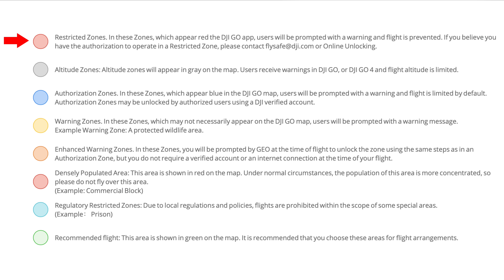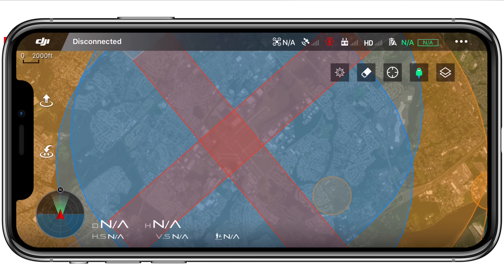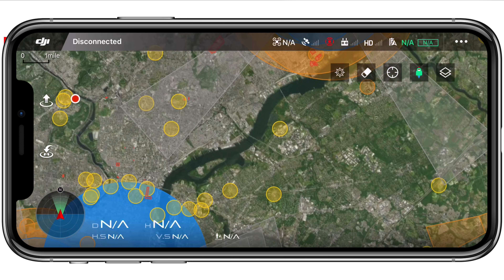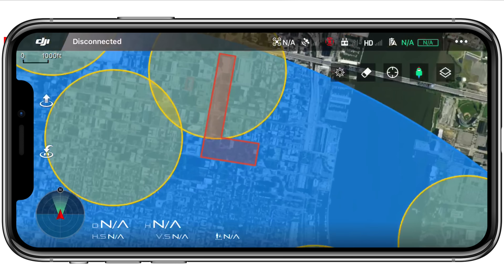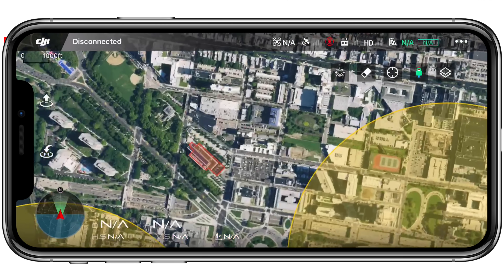First up on this list are restricted zones, which are marked in red and do not allow any kind of flight — there's not even an unlocking process to fly in that area after providing information. This is usually reserved for areas near an airport, where the runways are sometimes boxed off, as well as national parks like where Independence Hall and the Liberty Bell are located, and also some random areas like schools that must have applied to have their space blocked off within the DJI Go app.